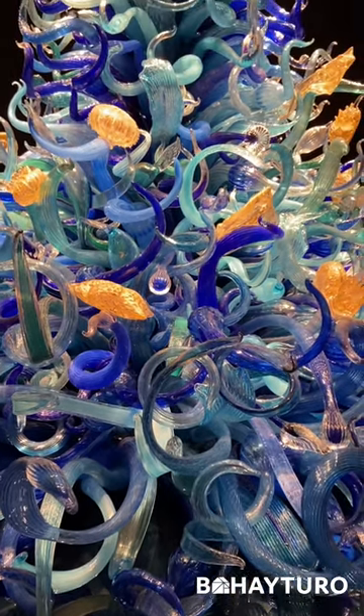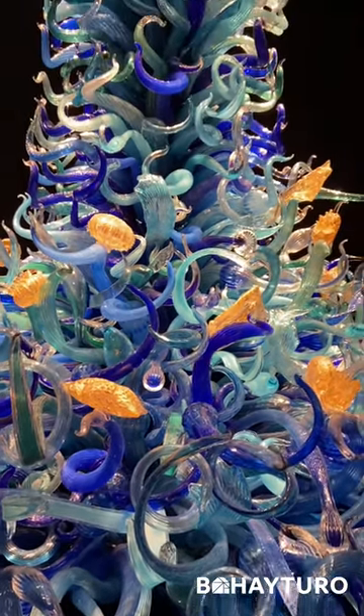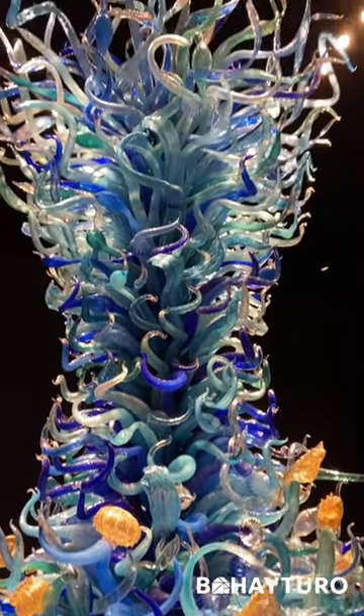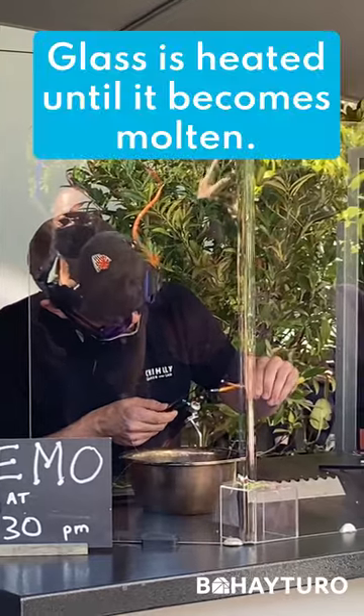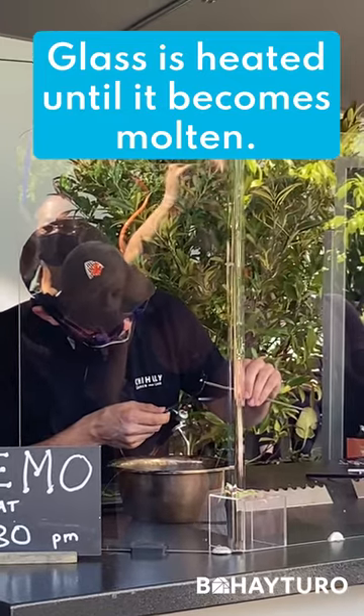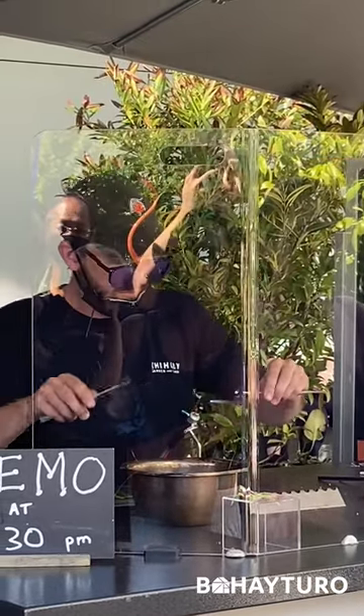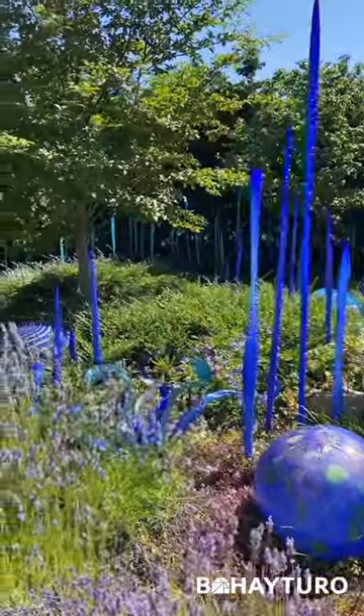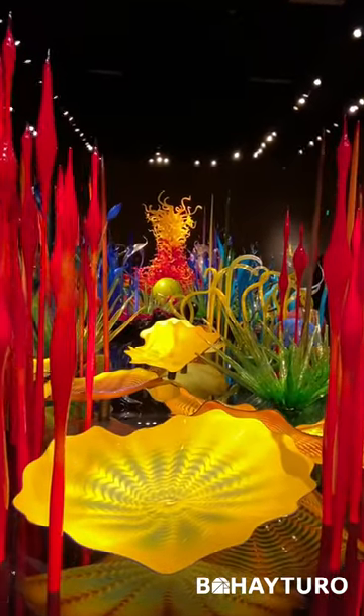Can you guess what this intricate sculpture is made of? If you said glass, you got that right! Ever wonder how they're made? Glass is heated until it becomes molten, which means it's liquefied by heat. Then the glass blower blows the glass into its desired shape. It's amazing how the art of glassblowing could create a variety of colorful sculptures.